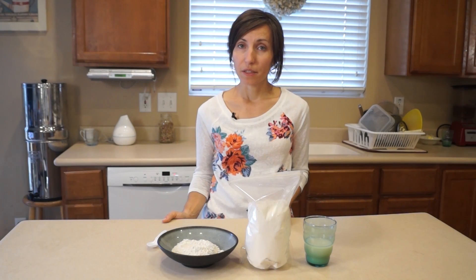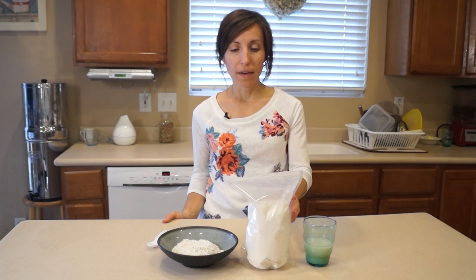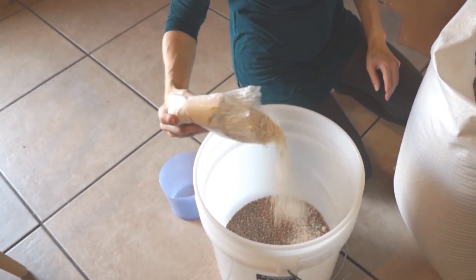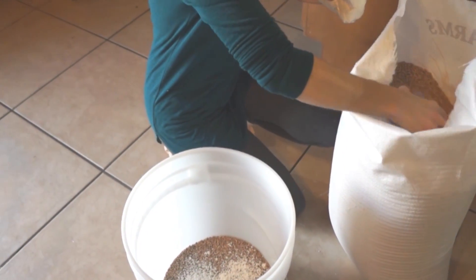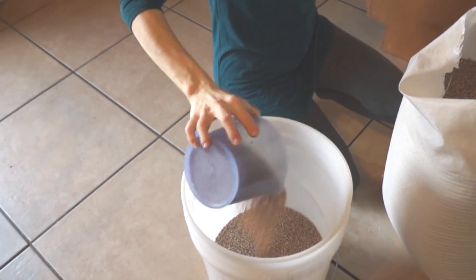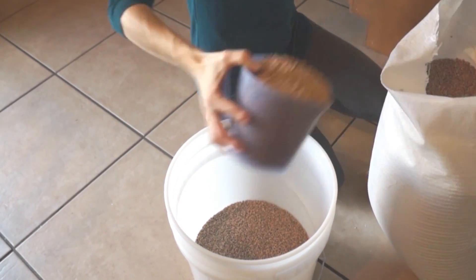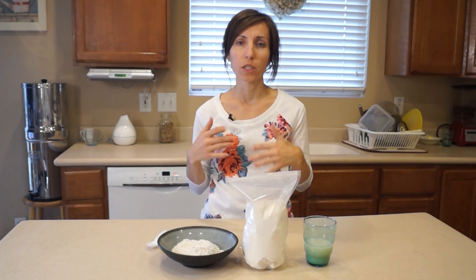There are other great reasons to store diatomaceous earth. One is that it is great for our food storage grains — it's a way to preserve them. When adding a bit of diatomaceous earth in with our grains, it not only helps preserve them by preventing mold because it absorbs extra moisture, but it also keeps weevils, beetles, and bugs away. I do have a video about that showing how I go about doing it. It's always best to wear a mask because this is really powdery and would be irritating to the lungs.